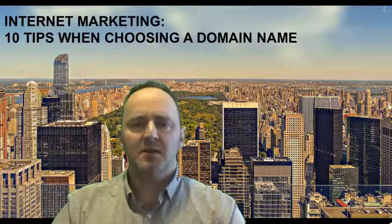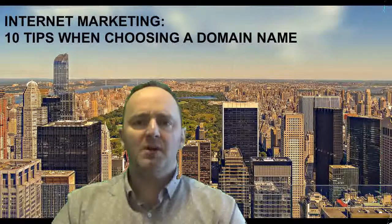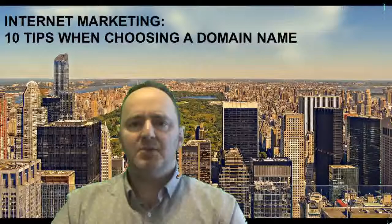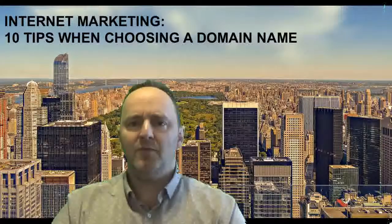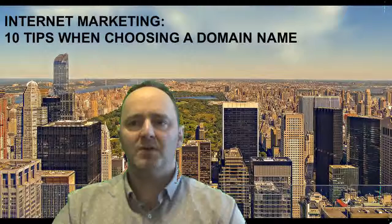Sixth, be memorable and distinct. You want to define yourself through your domain name. This doesn't necessarily mean using the name of your business, as we talked about in another YouTube video. The intention is to focus the attention of your audience on what you are looking to provide and make your domain name centered on that focus.